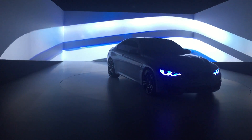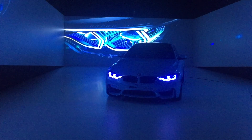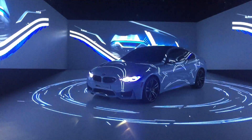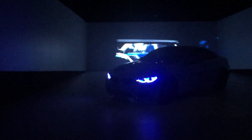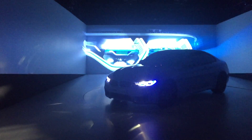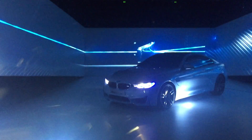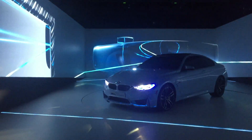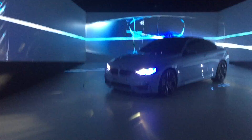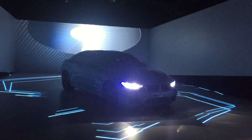A vision that is defined by intelligence and design. Intelligent light means thinking ahead. The headlights are connected to the assistance systems, which adapt the light's shape and intensity to the information supplied by the vehicle sensors. Furthermore, laser light opens up new possibilities for the iconic BMW headlight design.